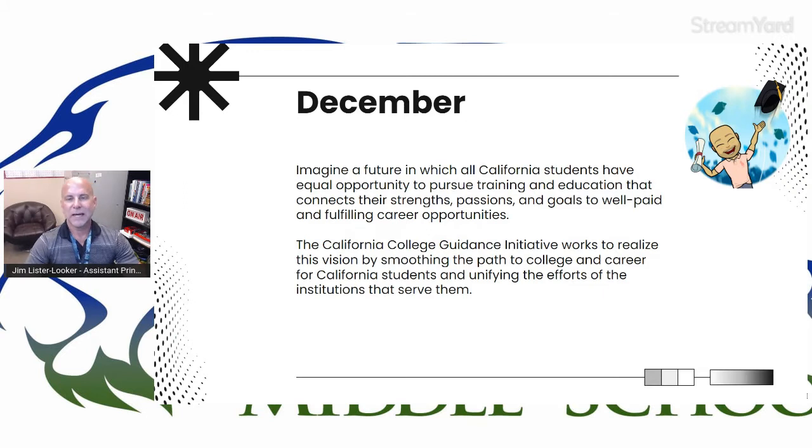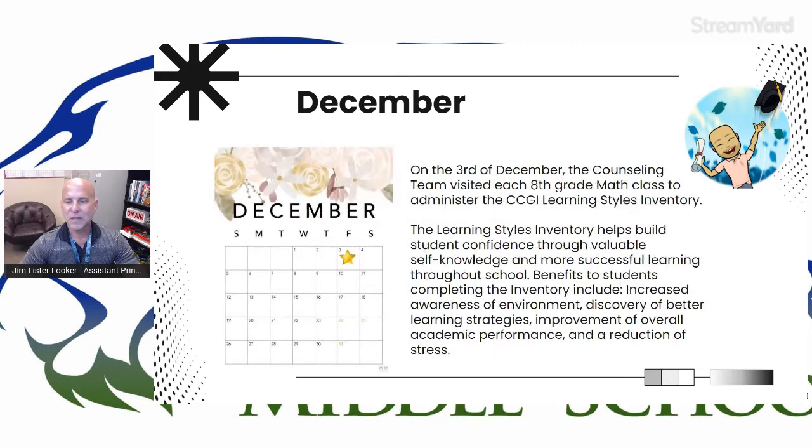Starting in December, we had some CCGI lessons that were delivered in some classes. CCGI is the California College Guidance Initiative, and they help smooth the transition from high school to college. They offer all kinds of lessons for middle school students all the way up through high school students. On the 3rd of December, our counseling team went to every eighth grade math class and gave the CCGI learning styles inventory.